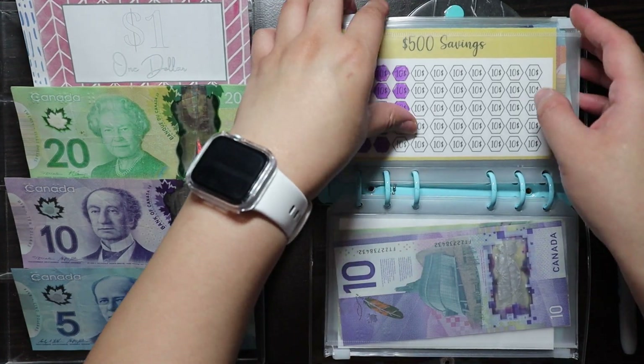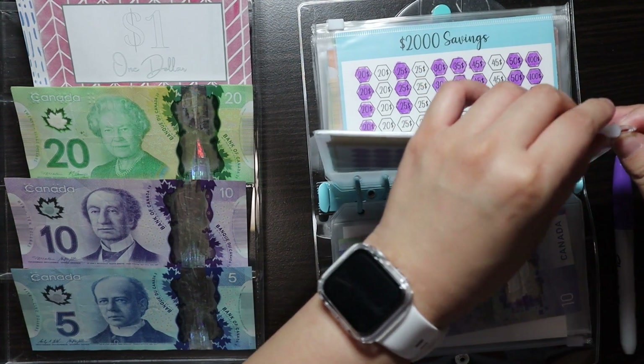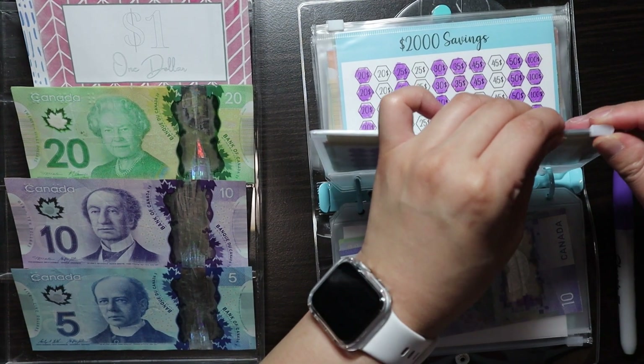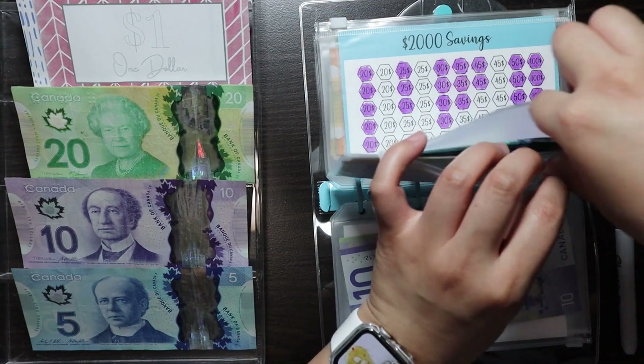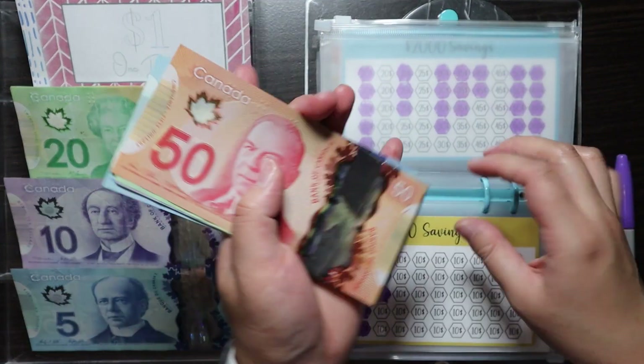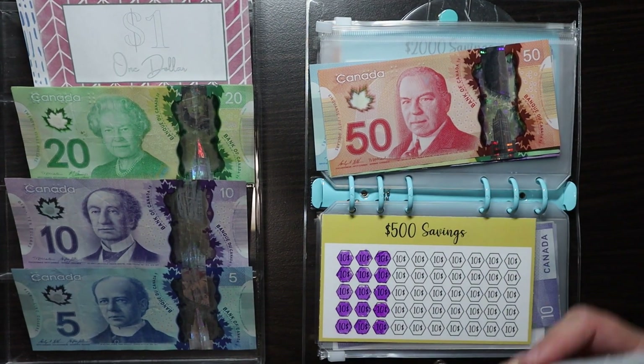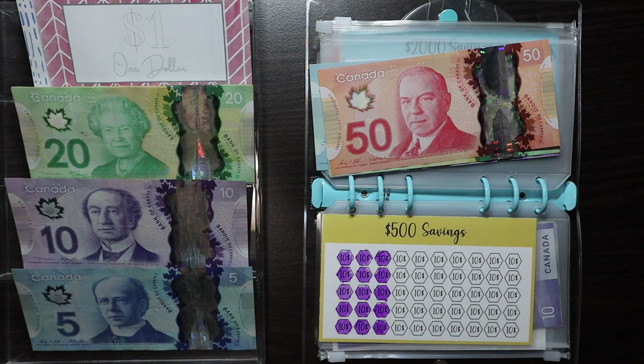Next up is the $500 savings challenge. This one is going to get $20. Honestly I'm having fun with these challenges, especially with the challenges right now for 2023.